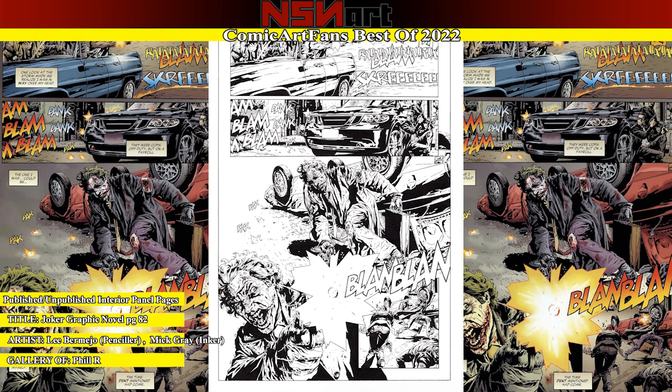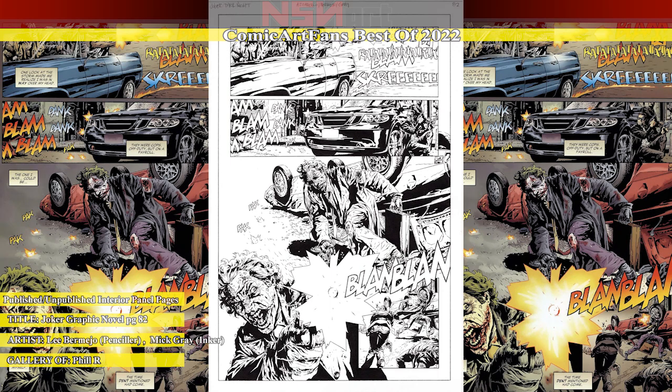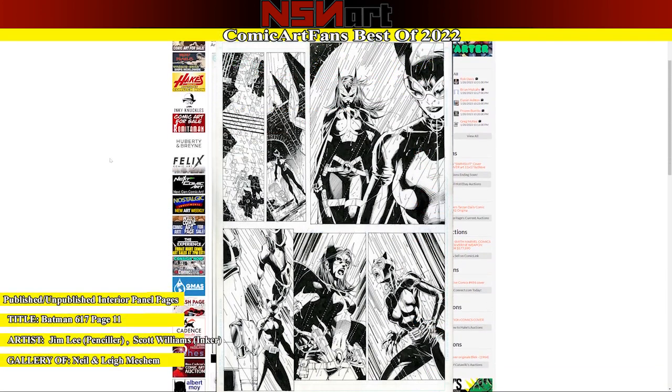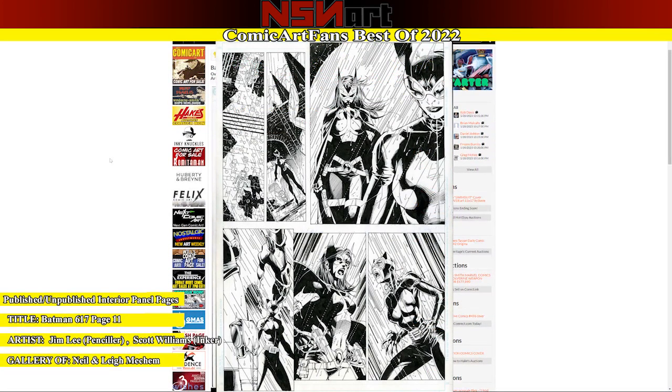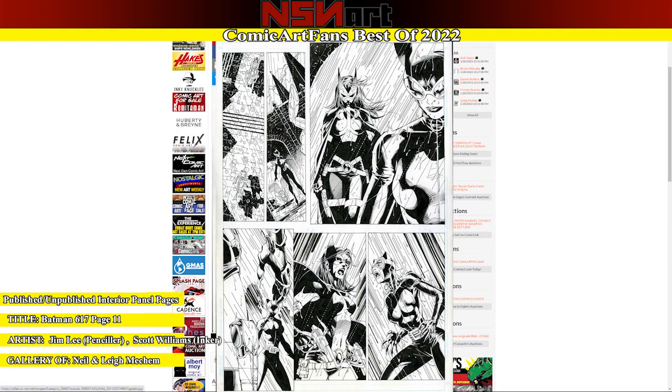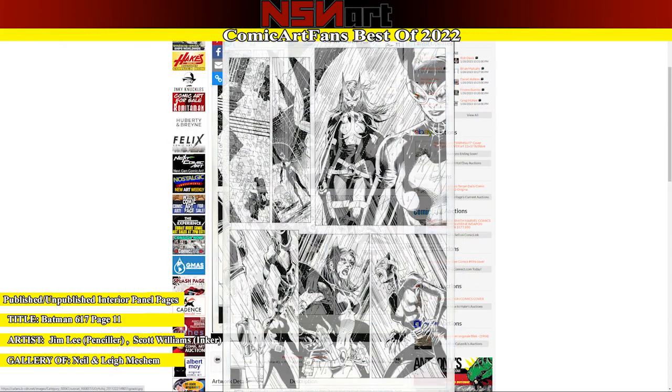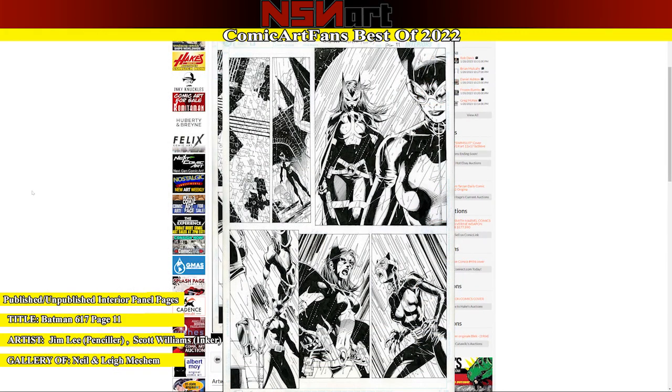My last pick is for this Batman 617 page — Jim Lee and Scott Williams, Huntress and Catwoman in the Rain. Great layouts, these two set-up shots. This is the panel right here that solidified it for me. Just an all-around great page. I definitely won't be adding a page from this book to my collection at any point, but they are beautiful to look at nonetheless.